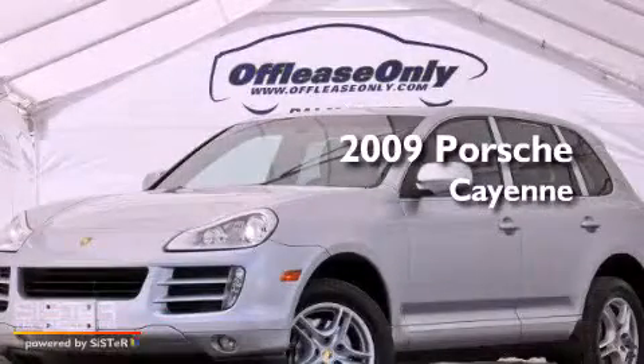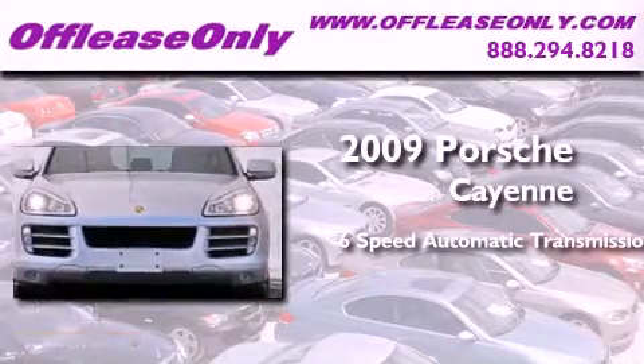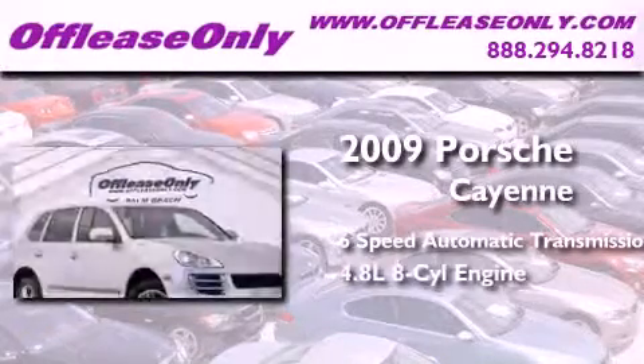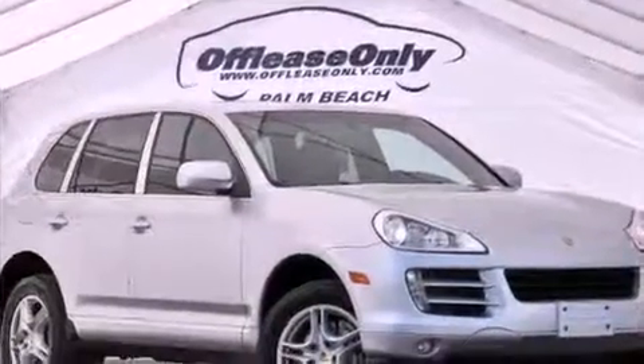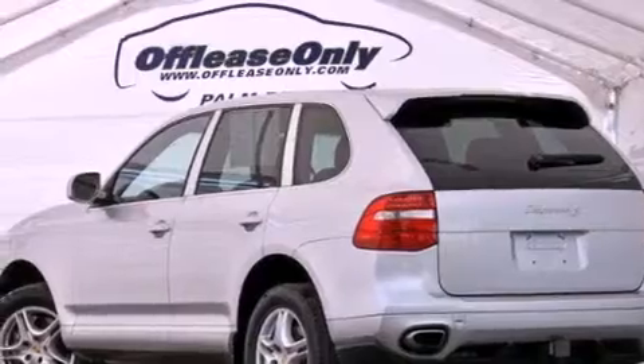This is a 2009 Porsche Cayenne. This SUV has a 6-speed automatic transmission, a 4.8-liter V8, and all-wheel drive. Plus, having just come off lease, this Porsche is in like-new condition.